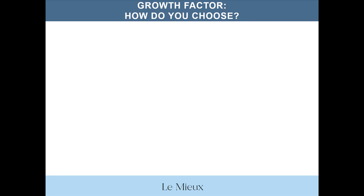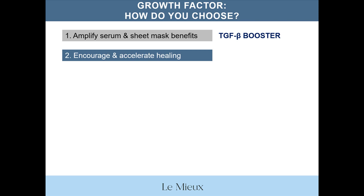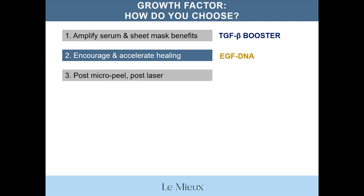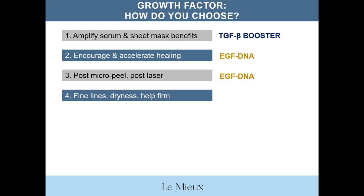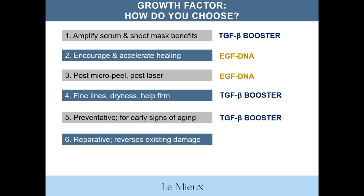Here's a little quiz to help you choose between our growth factor serums. Which serum do you use to amplify the benefits of other serums and sheet masks? TGFB Booster. Which do you choose to encourage and accelerate healing? EGF DNA. Which is best post-micropeel and post-laser? EGF DNA. How about treating fine lines, dryness, and helping firm skin? TGFB Booster. What serum is a good choice to help prevent early signs of aging? TGFB Booster. Which is a reparative serum that reverses existing damage? EGF DNA.